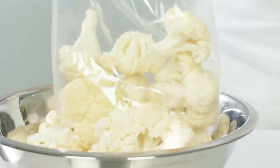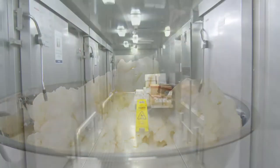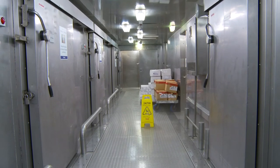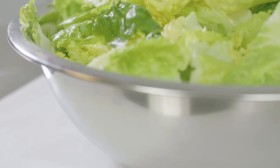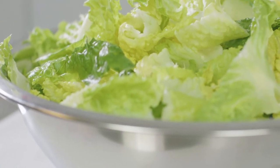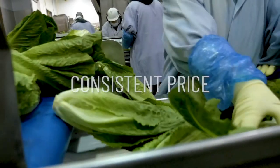Consistent food cost, reduced labor and waste are key. Value-added saves a lot of space in your walk-in or low boy and is safer to lift and move. The price and weights of commodity product vary with the market. With Taylor Farms' value-added products, you will get the same amount at a consistent price.